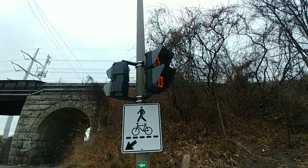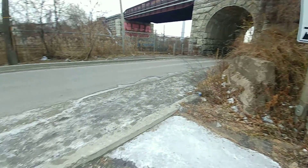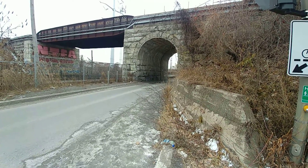But before I get there, check this out. This is the strangest pedestrian crossing I've ever seen. First of all, there's no sidewalk here — this entire street is pretty much just a road. Now look at this narrow opening here for vehicles to get through.